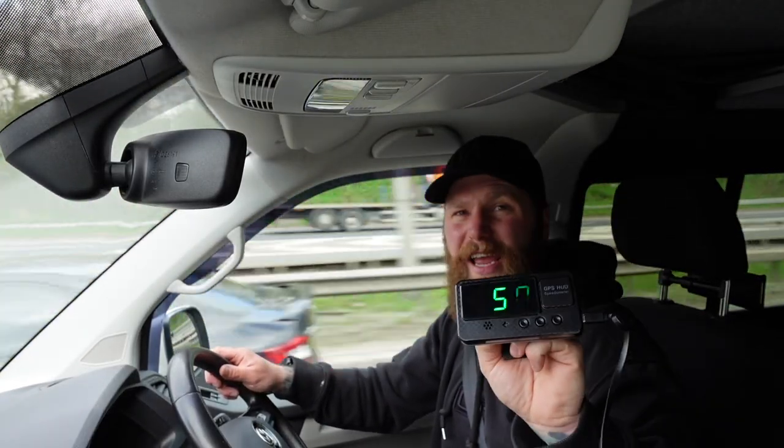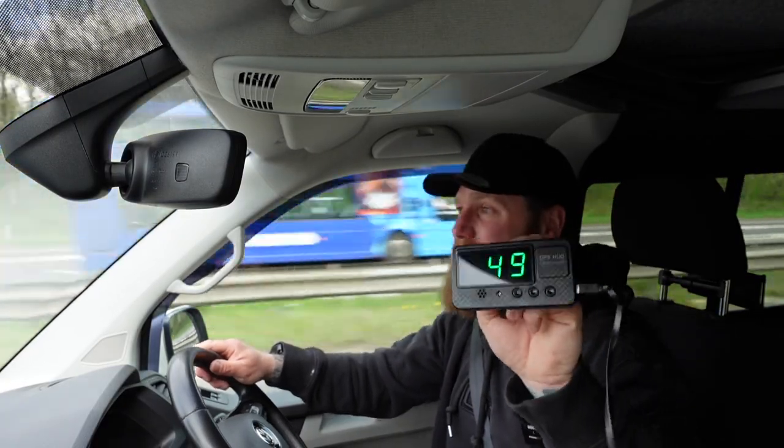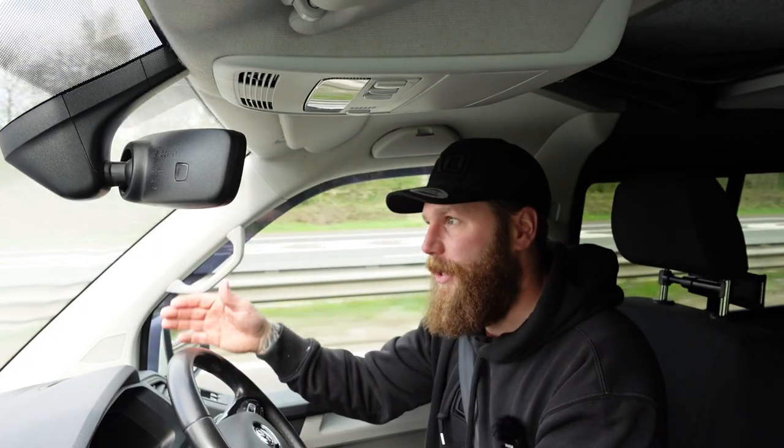£17.99 and this thing is tracking us via GPS. Honestly, get yourself one of these. It will tell you exactly how far out your speed is, therefore how far your mileage is out.